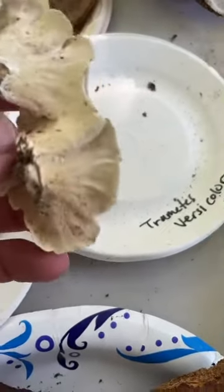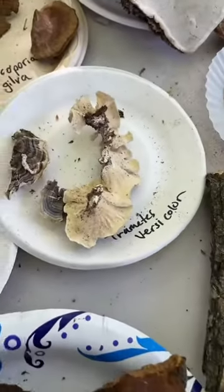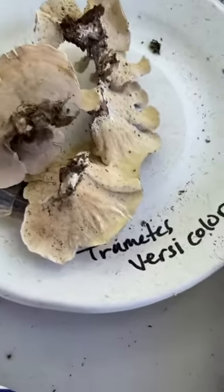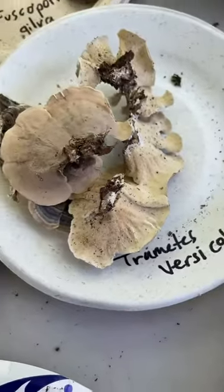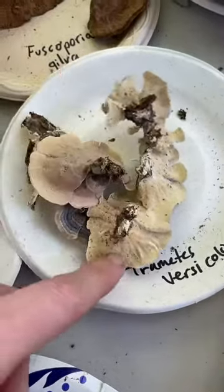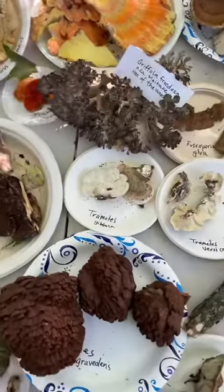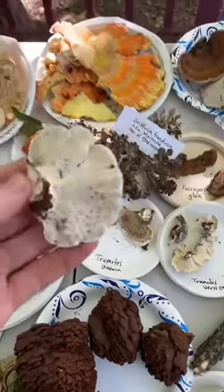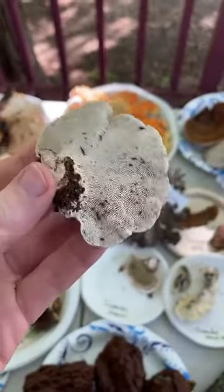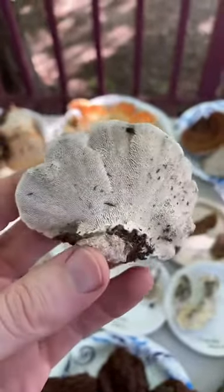Trametes versicolor has tiny little pores underneath, and that's how you can tell the difference between Stereum versus Trametes. Stereum has no pores and Trametes has pores. A lot of people get that wrong. I've seen lots of videos here on TikTok of people misidentifying Stereum as turkey tail — especially people selling mushroom products, trying to sell you something as Trametes versicolor when in fact it's a Stereum. It's not toxic, but it's not what they say it is. Always be very careful if people are selling you something, because more often than not they're more concerned about profit than correctly IDing species.